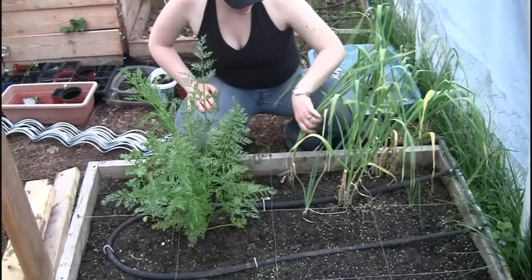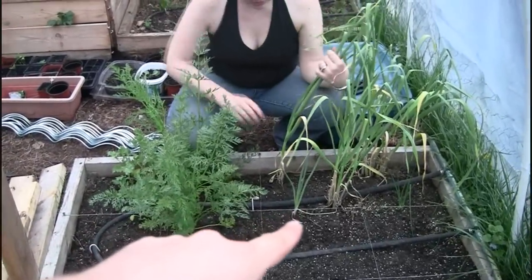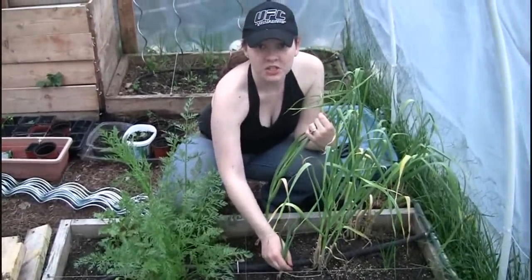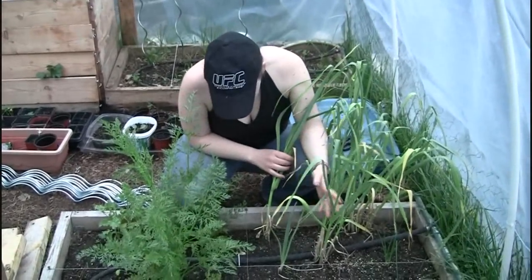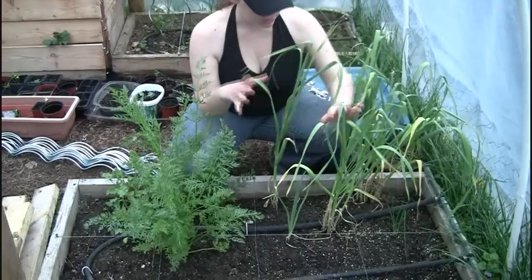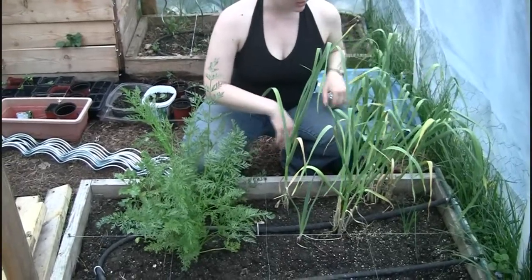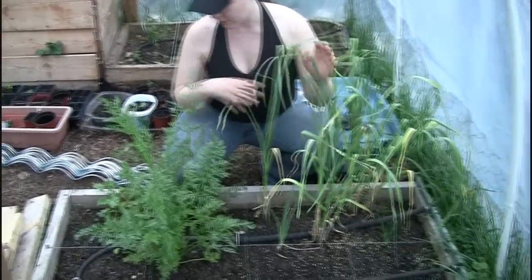These are all volunteers — came up on their own. That one there is an onion, which was also a volunteer. We just moved it over here because it made more sense. All of these garlic are volunteers because we dug up all the garlic we planted last year, but they were planted right here so it's not a huge surprise — I just didn't expect them to grow more.